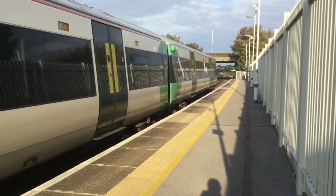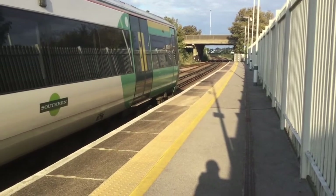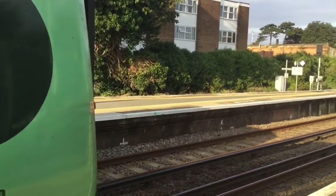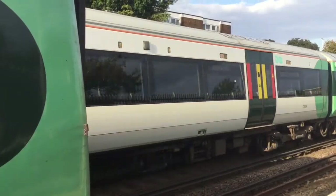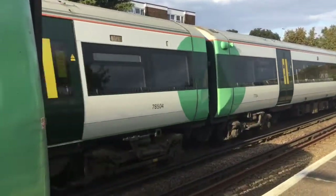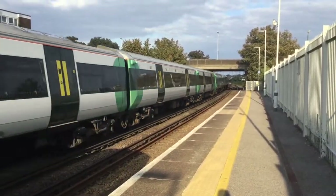I'll get the rear of the other train when she departs. 377104 and her companion are now off. On this unit it says it's going to London Victoria, but it's clearly going to Littlehampton. The driver is not hanging about here.